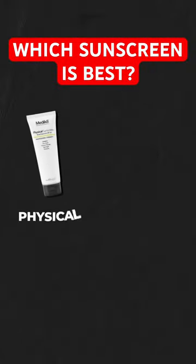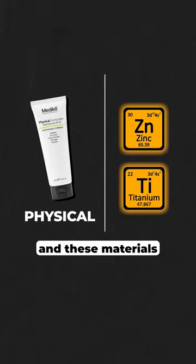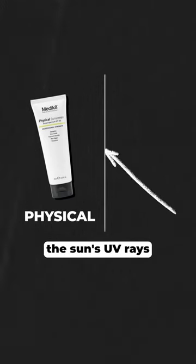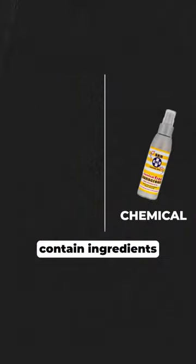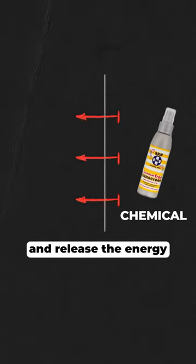There are two types of sunscreen: physical and chemical. Physical sunscreens contain zinc and titanium, and these materials literally deflect away the sun's UV rays. Chemical sunscreens contain ingredients like oxybenzone and avobenzone, and these absorb the UV rays and release the energy as heat.